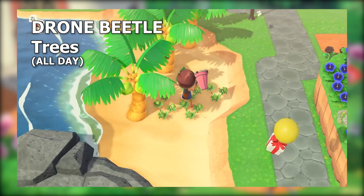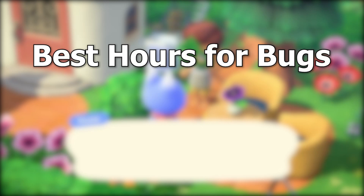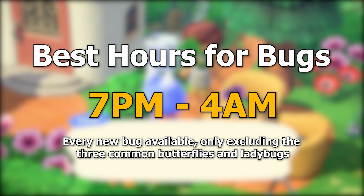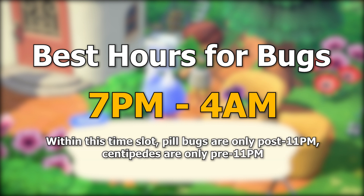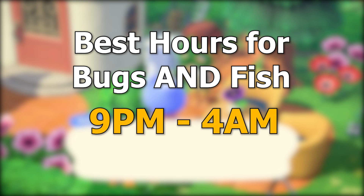There's only one other new bug: the drone beetle, a little green dude that hangs out on all trees all day — very common. The golden hours for bug catching are between 7 p.m. and 4 a.m. You can catch all the bugs we're looking for this month during this window, excluding the trio of butterflies and the ladybug. Plan your rock farming carefully if you're looking for pill bugs or centipedes, but everything else you want to do at nighttime.